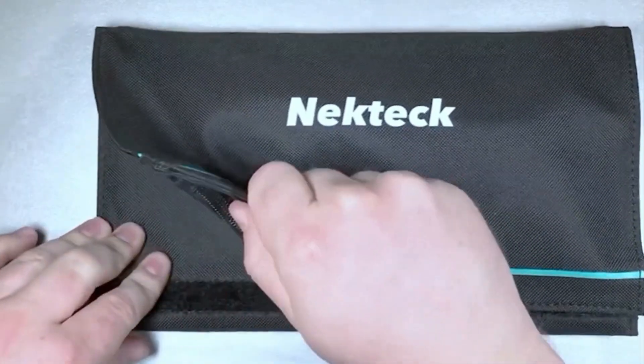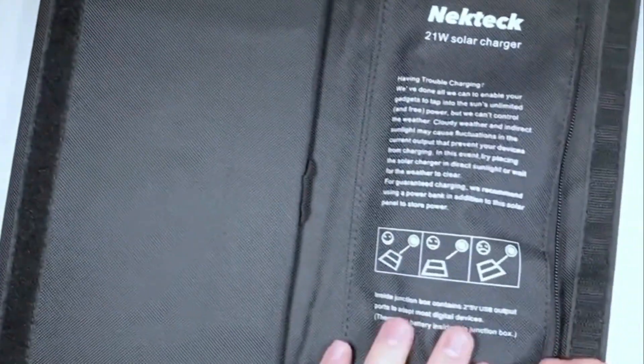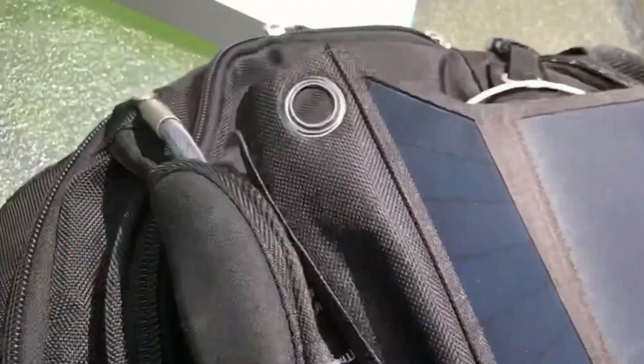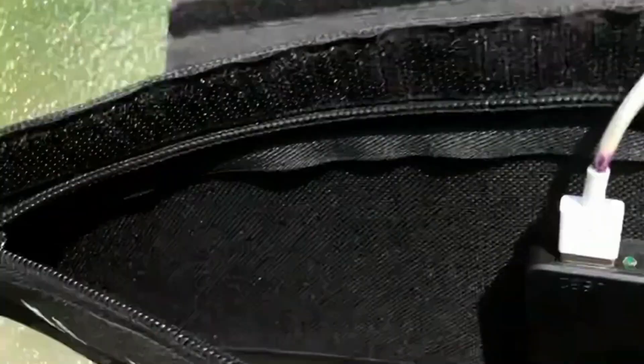The Nekteck 21W's sturdy, waterproof, high-quality construction makes it ideal for outdoor adventures. The bungee loops make it simple to fasten the panels to a backpack. Simply unfold the system to expose the 21 Watt solar panels to the sun's energy. Under direct sunlight, each panel will provide between 800 to 1000 milliamperes.